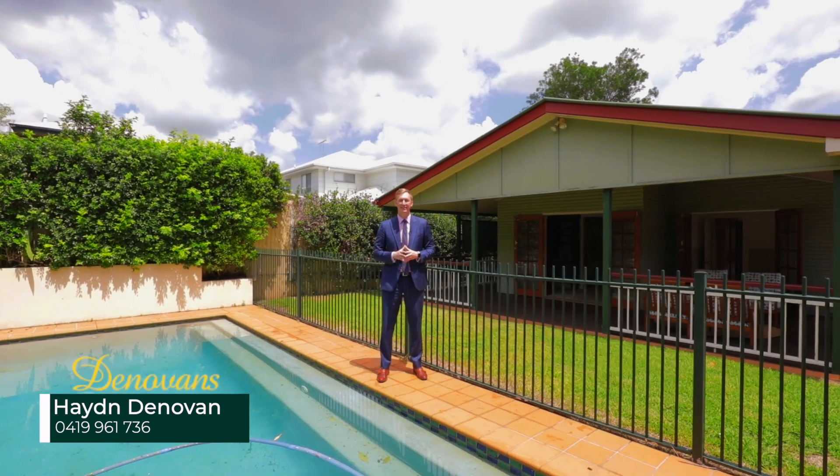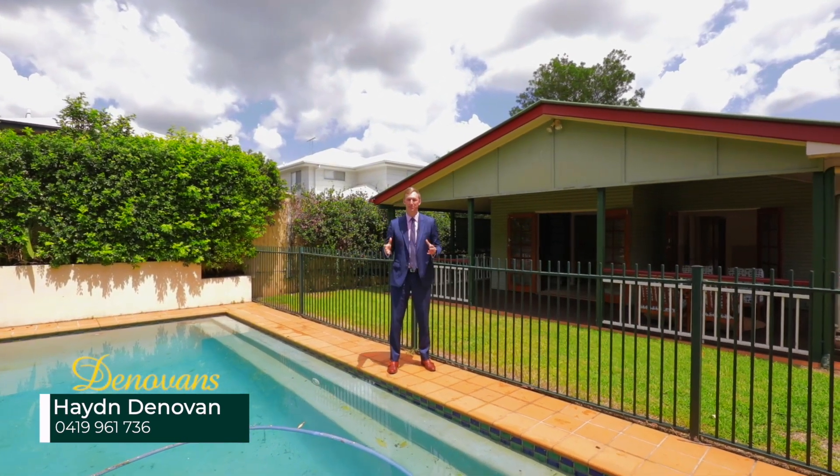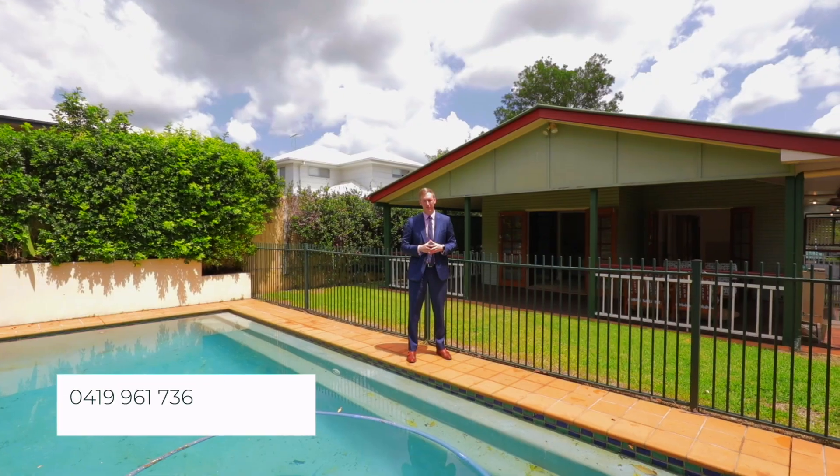Thanks so much for watching today. If you can see you and your family in this pool for many summers to come, please contact me for more information.